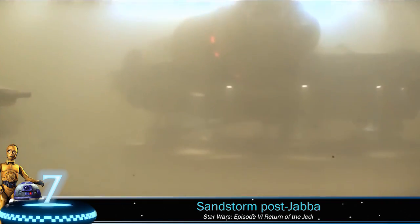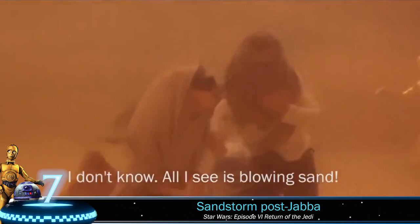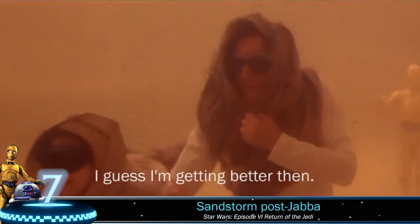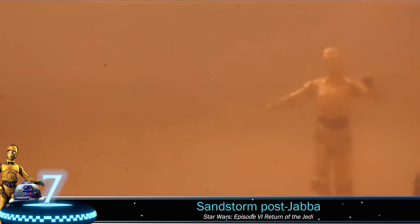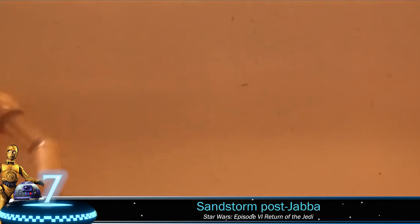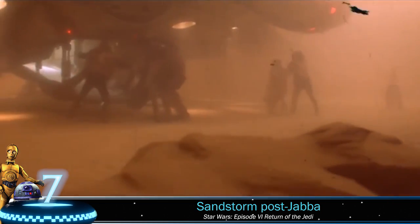Number 7: Sandstorm on Tatooine. In Return of the Jedi our fearless crew goes through a lot to escape the evil Jabba the Hutt and his minions. In the original cut our friends escape Jabba and then fly off to continue their adventure. It wasn't that easy in this deleted scene — the planet of Tatooine has a very shaky environment, and it is evident as our heroes are caught in a horrific sandstorm.